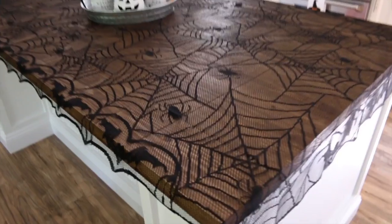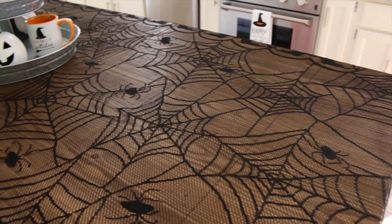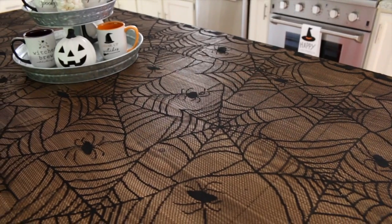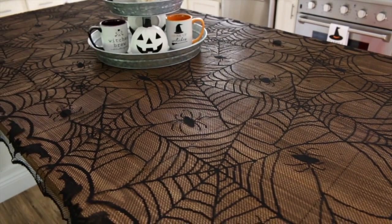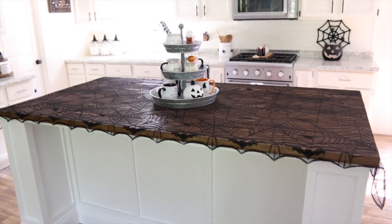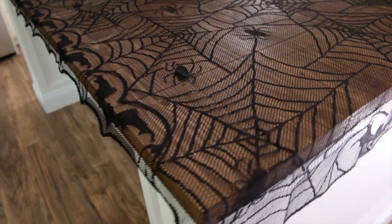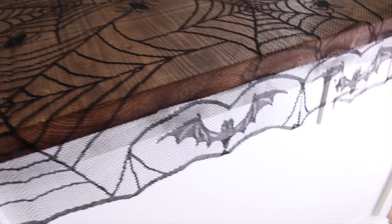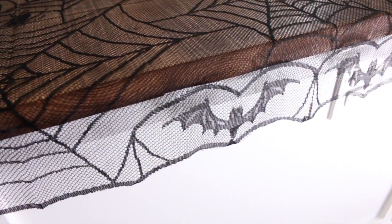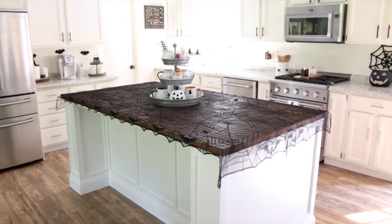I found the tablecloth at Michael's and it was super inexpensive — I think it was on sale and only around six dollars. As you can see it has a bunch of creepy spiders and spider webs all over it, and my favorite part would have to be these cute little bats on all of the edges. The tablecloth looks really good when the bats are hanging over the edge, but I could only do this on two of the ends because our island is quite big and this tablecloth just fit.